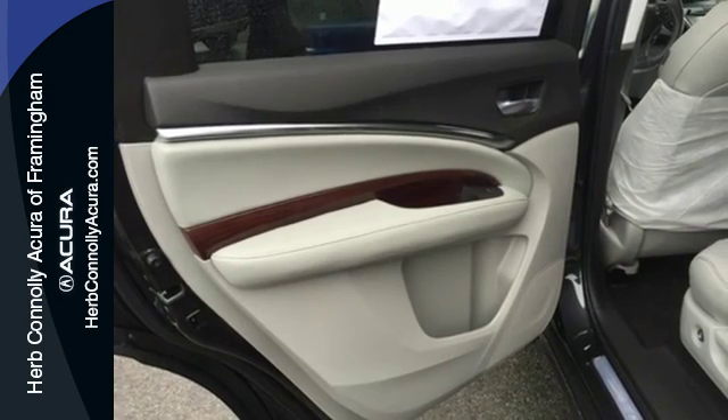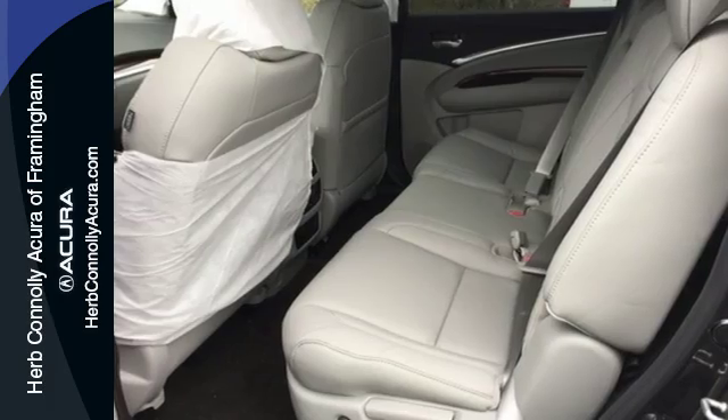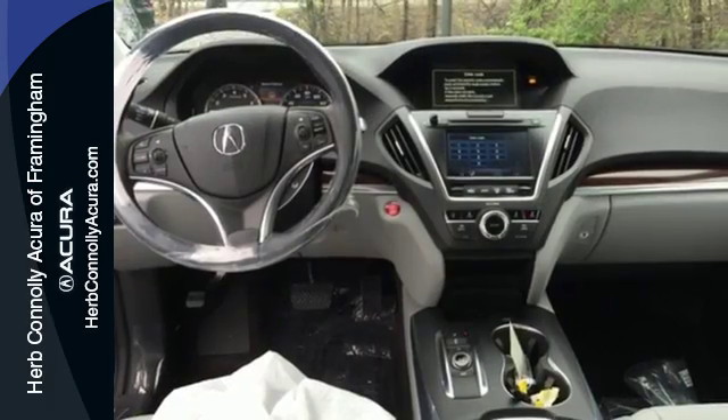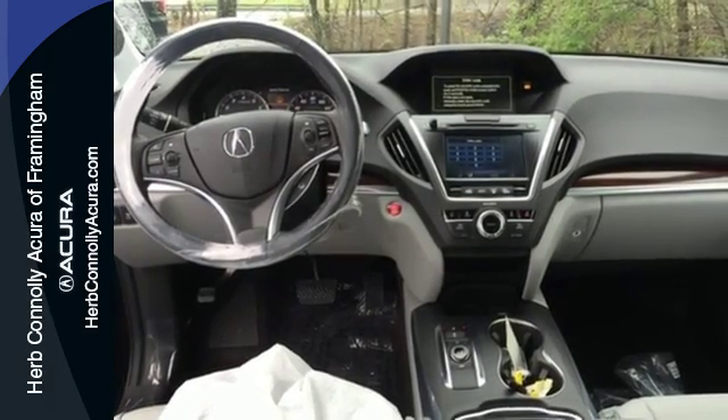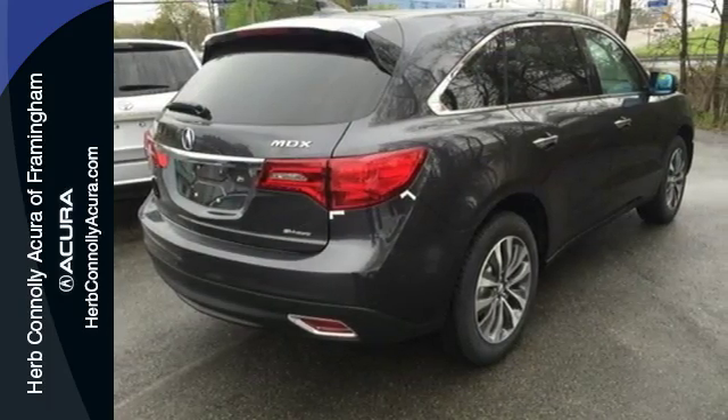For added efficiency, variable cylinder management allows the engine to run on only 3 cylinders at highway cruising speed. One less thing for you to worry about so you can focus on enjoying the heated front seats, integrated dynamic system, and agile handling assist.